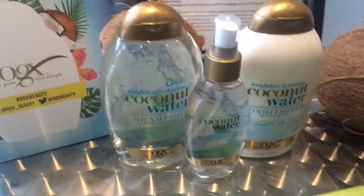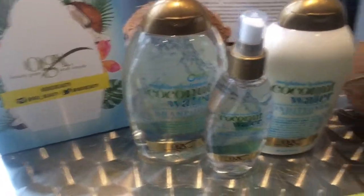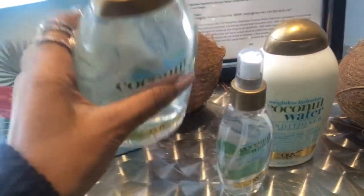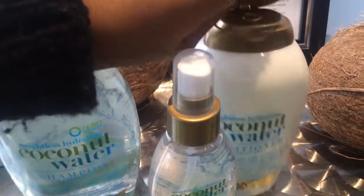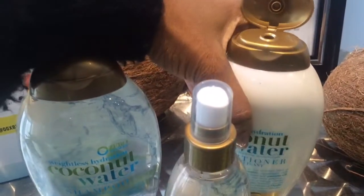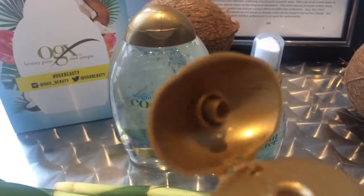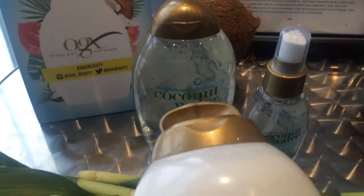If you are into beauty, you know that coconut water is the answer to everything. This range provides weightless hydration and transforms thirsty hair into silky, shiny perfection.